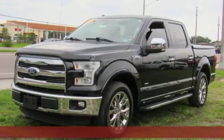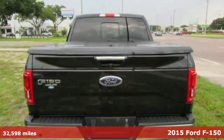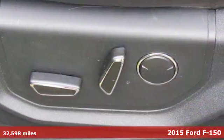It's a 2015 Ford F-150. Ford is America's best-selling vehicle brand, and get ready for an impressive combination of features.